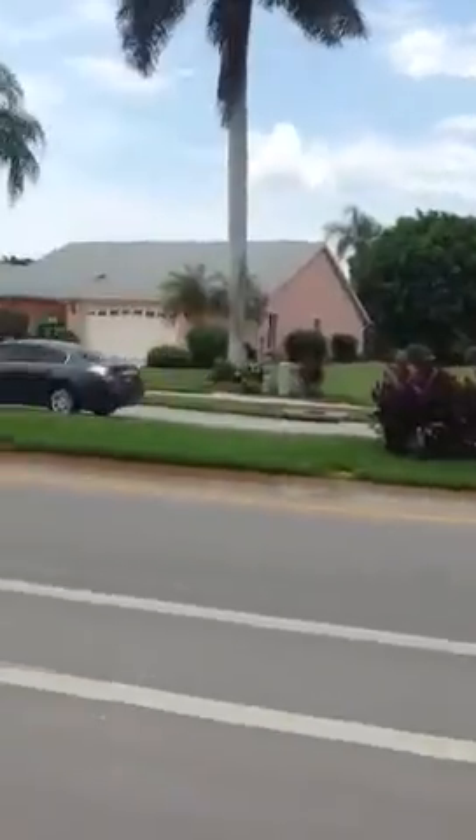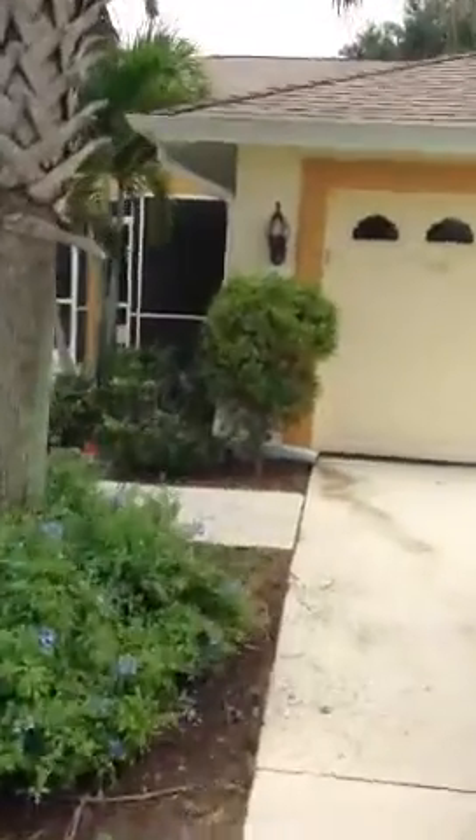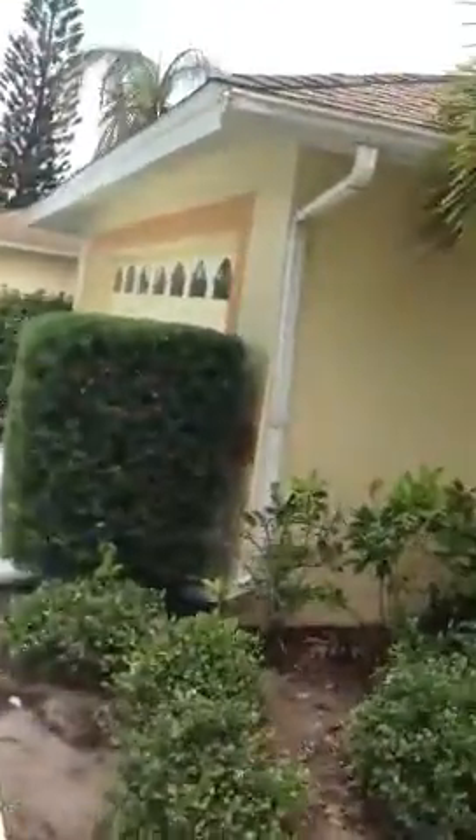We're on St. Andrews Boulevard, which is right here, and we're walking into an attached villa, number 572 St. Andrews Boulevard. We walk through here, come up the sidewalk — one attached villa is there, the other one is here. And we walk on into a little entry screened-in area.